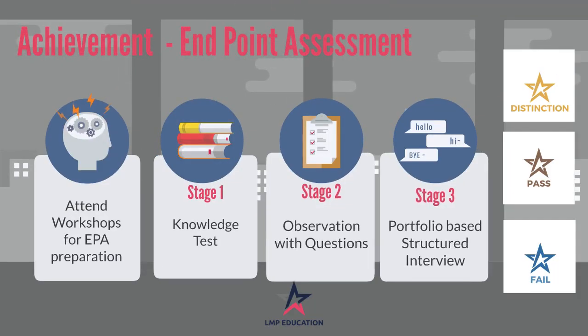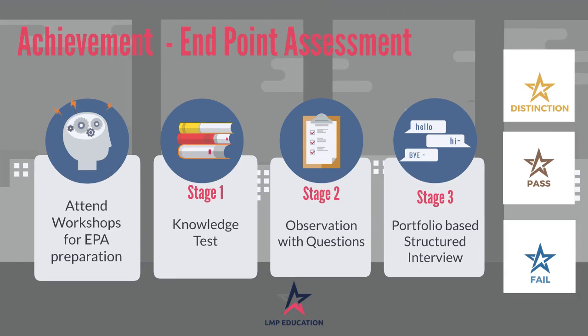Your Endpoint Assessment allows you to demonstrate your learning to an independent assessor. The Laboratory Technician Apprenticeship has a three-stage assessment. You will also need to attend EPA Preparation Workshops delivered by one of our sector specialist tutors, which allows you to progress to Gateway and ensure success. You will then move to Stage 1 — a Knowledge Test; Stage 2 — Observation with Questioning; and Stage 3 — a Portfolio-Based Structured Interview. Both tests are managed by an external endpoint assessment organisation.